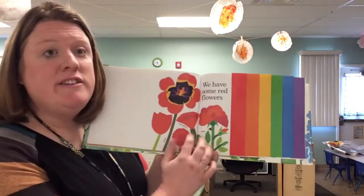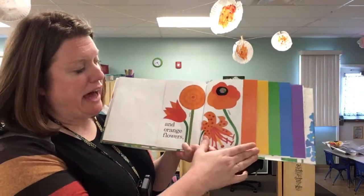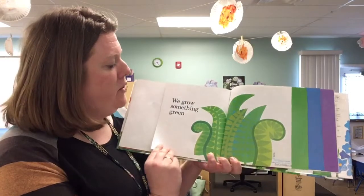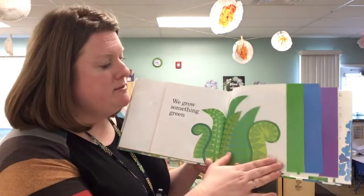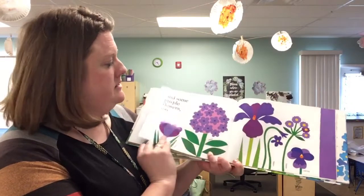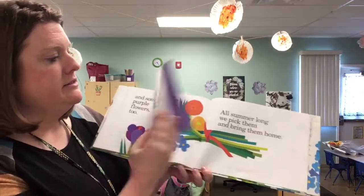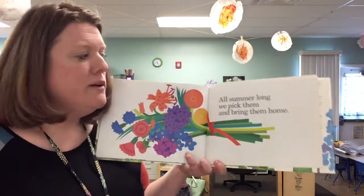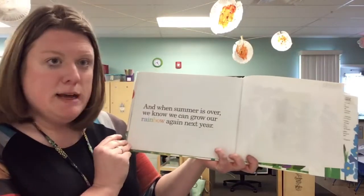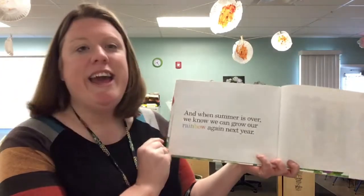We have some red flowers, orange flowers, and some yellow blooms. We grow something green and some blue flowers and some purple flowers too. All summer long we pick them and bring them home. And when summer is over, we know we can grow our rainbow again next year.